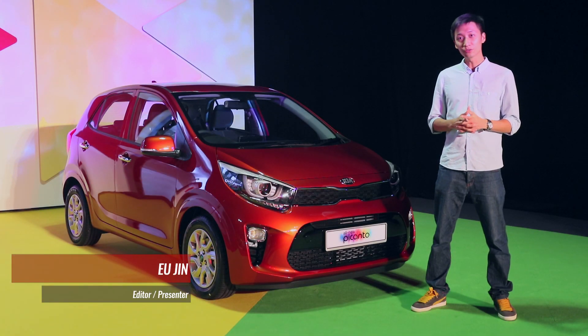Hey guys, we're at the launch of the all-new third-generation Kia Picanto. Here are five things you need to know about this spanking new hatchback.